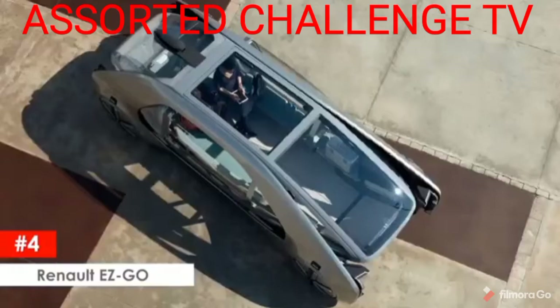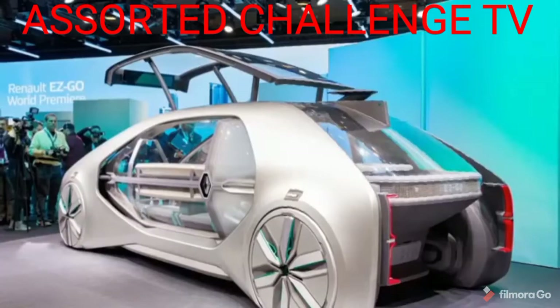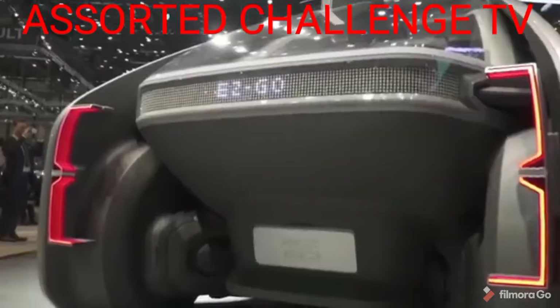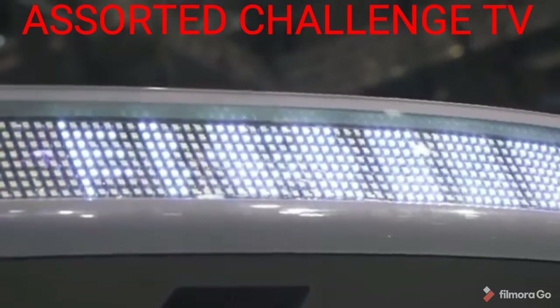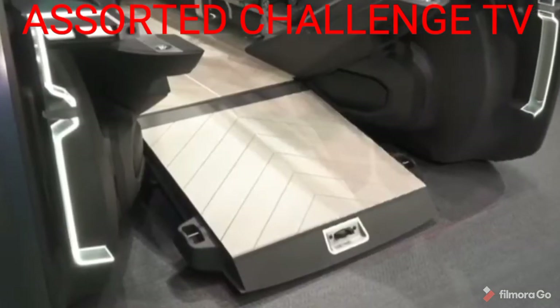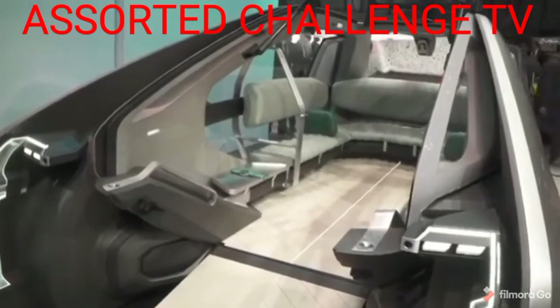Renault EZ-GO. Not every car that showed up at the Geneva Motor Show was a supercar, and this entry is a little bit different, but is a cool concept all around. Renault showed up with the EZ-GO, which is actually a robot taxi. This design is being called a socially responsible concept car. The EZ-GO is deliberately designed to be as distant as possible from the current trends in automotive design.